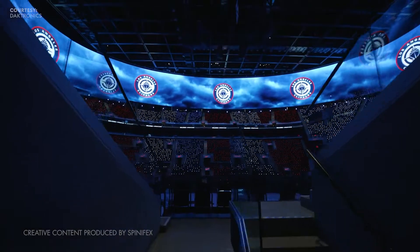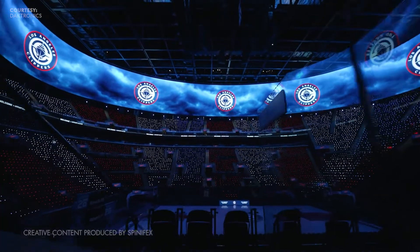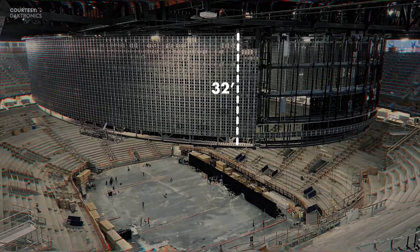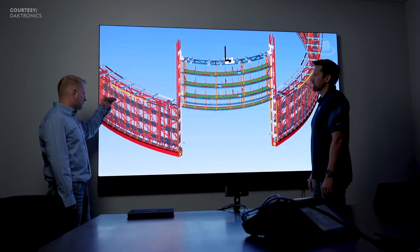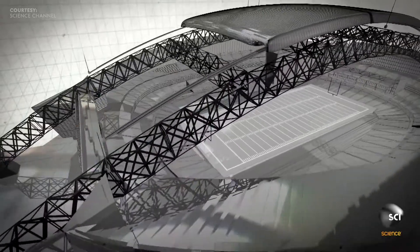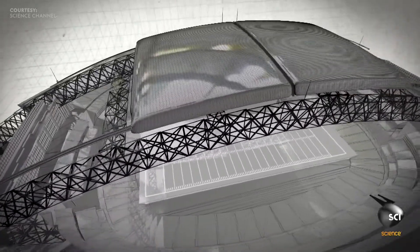We didn't want it to look like the sidelines were a separate display from these hoisted ends. So we had to develop and work on the smallest gap possible. We did that with a hoist system, but also a guide track system that I found really interesting — it's similar to what they use on stadiums with retractable roofs. It's definitely probably the biggest engineering feat on the project.